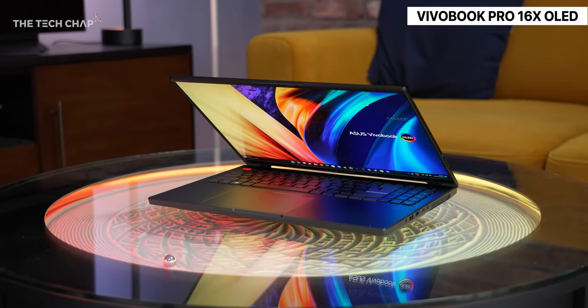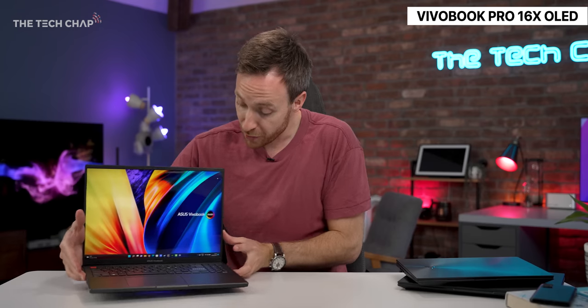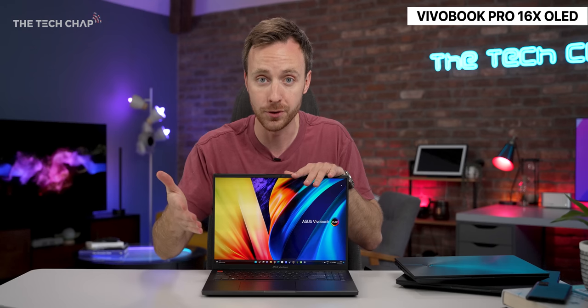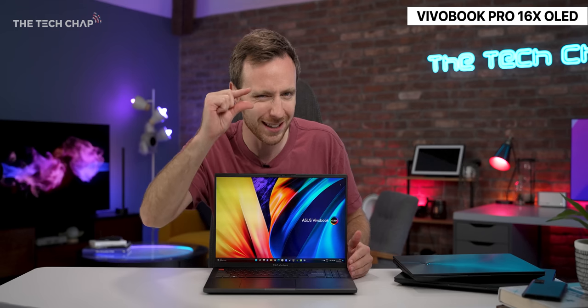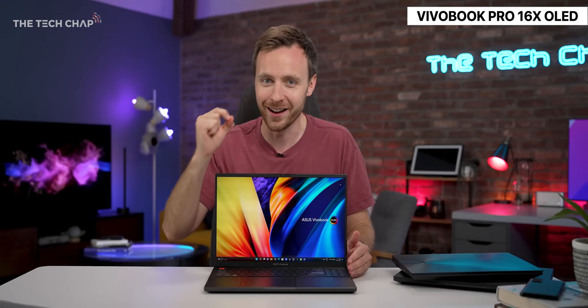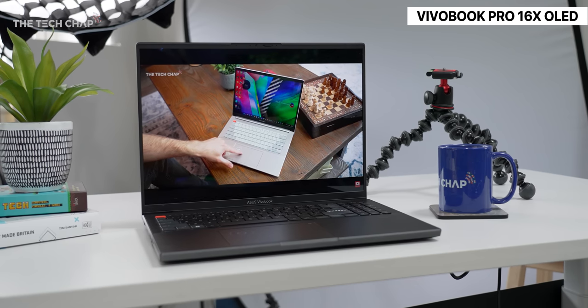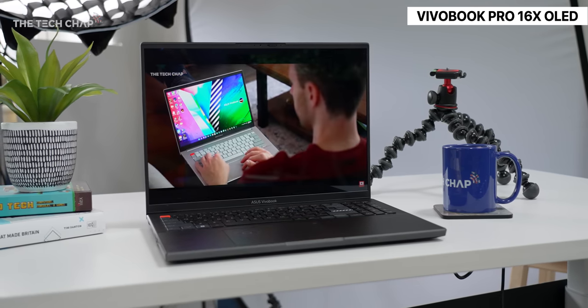The very first thing you will notice about this is this beautiful big 16-inch OLED screen. The question is though, would you rather have a 4K 60Hz screen like this or a 3.2K, slightly lower res, but 120Hz high refresh? You have both options with this. Personally, I would go high refresh, but what do you think? Let me know in the comments. Although neither of these are touchscreens, bear that in mind.